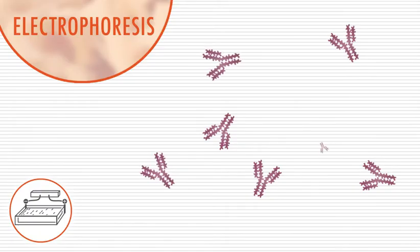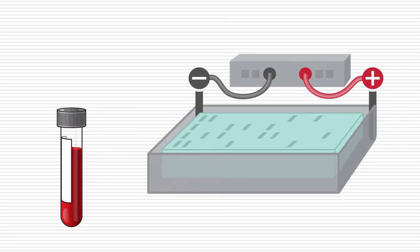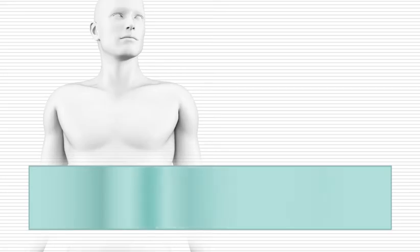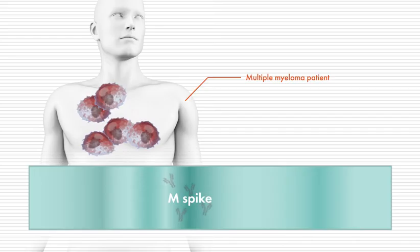Blood tests are also used to check for the presence and amount of M protein, the protein produced by myeloma cells. This is done by serum protein electrophoresis, or SPEP, which uses an electrical charge to separate the components of a sample. A high M protein level — referred to as an M spike — indicates that a patient has myeloma. With treatment, M protein levels usually fall. In a patient who has already received treatment, an increase in M protein level can be a sign that the myeloma has relapsed.